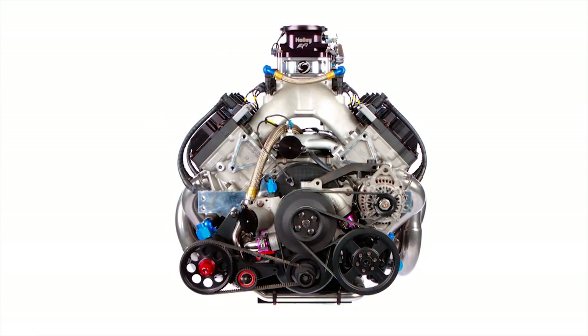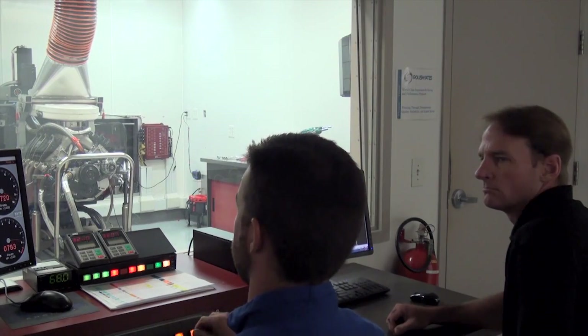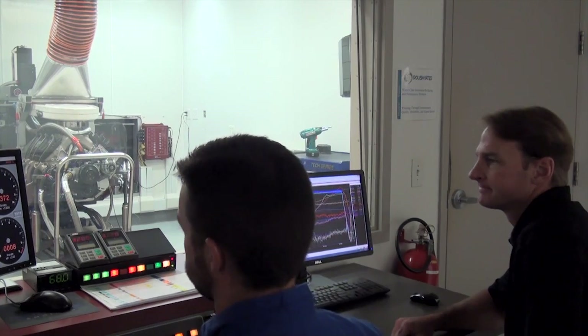By looking at the exterior of the engine, you will not see any noticeable differences, but the internal components will need to be re-engineered, designed for optimal power, performance, and reliability.